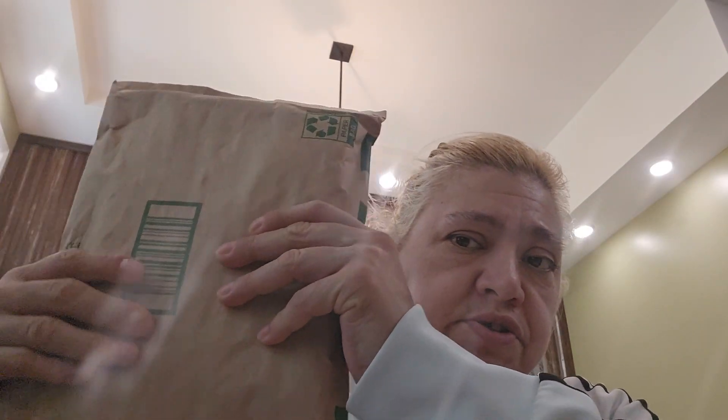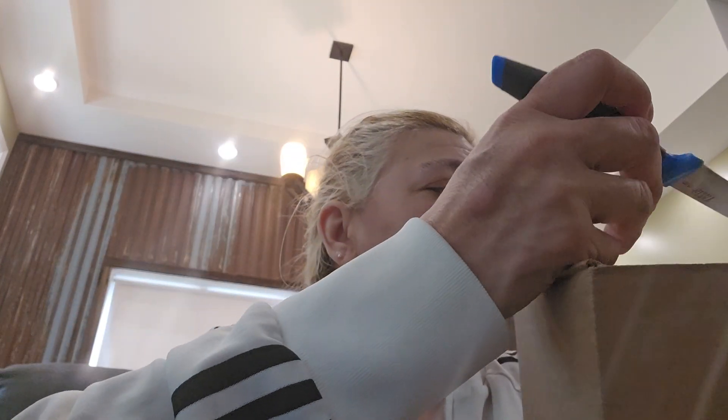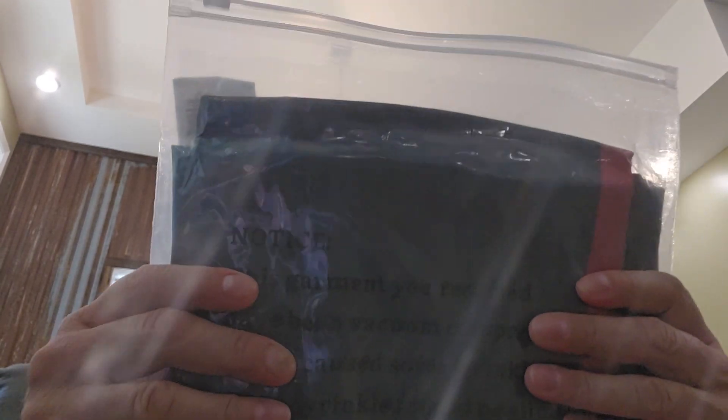Hey you guys, I'm back to do some package openings. I don't know what they are — I've been mainly ordering clothes, so let's see what they are. I ordered a few things that were not clothes. I was trying to order a pink leather jacket with some white stuff in it, but they didn't have much in my size.